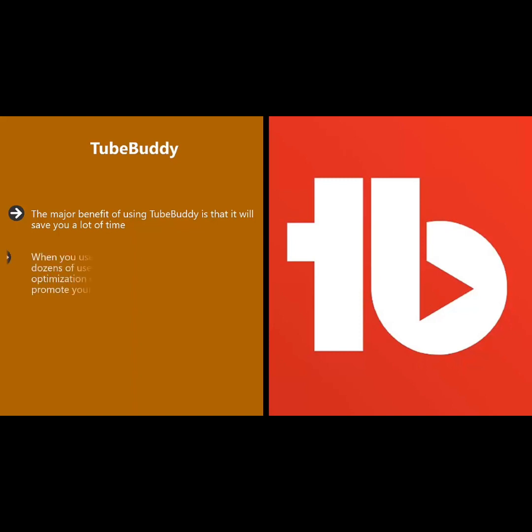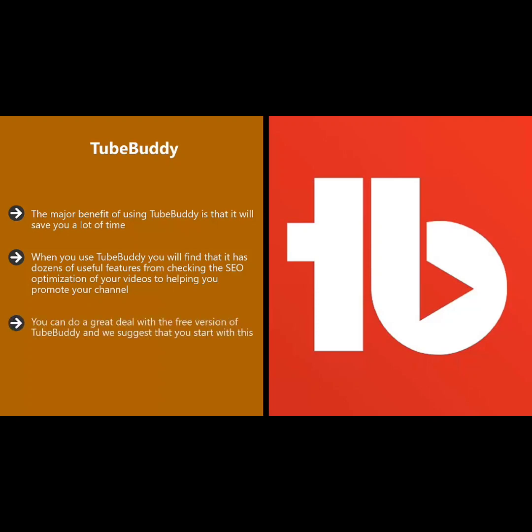When you use TubeBuddy you will find that it has dozens of useful features, from checking the SEO optimization of your videos to helping you promote your channel. There are comprehensive training videos available that explain everything really well. You can literally save hours each week with this app.